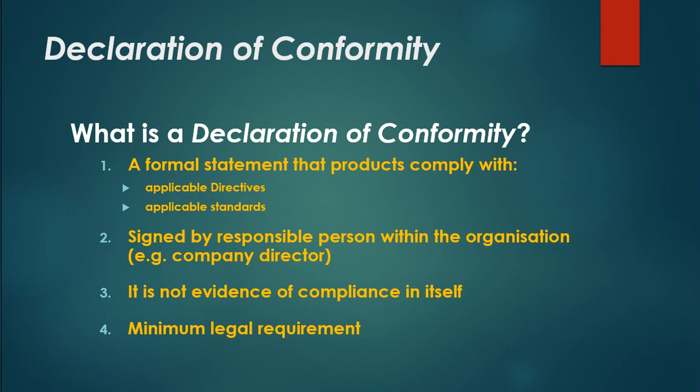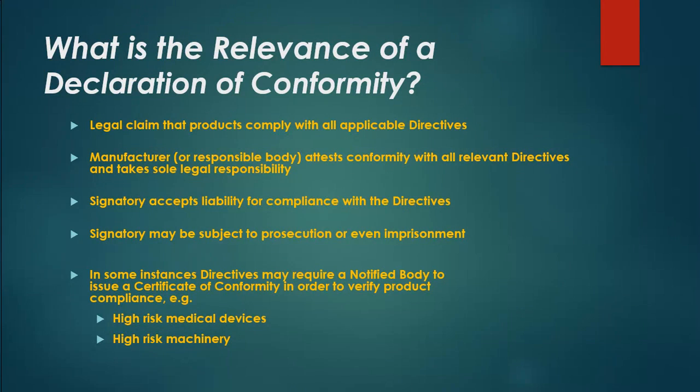What is a declaration of conformity? It is a formal statement that products comply with applicable directives and applicable standards. It is signed by a responsible person within the organization, such as a company director. It is not evidence of compliance in itself, but is a minimum legal requirement. It is a legal claim that products comply with all applicable directives, and the manufacturer or responsible body attests conformity and takes sole legal responsibility. The signatory accepts liability and may be subject to prosecution or even imprisonment.